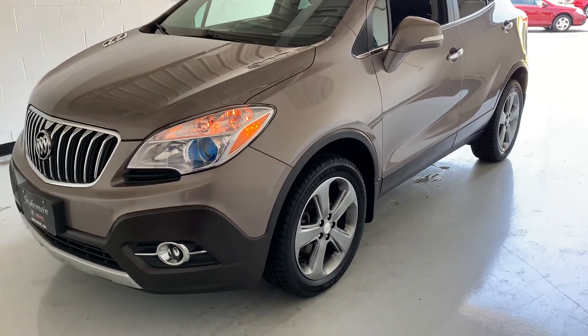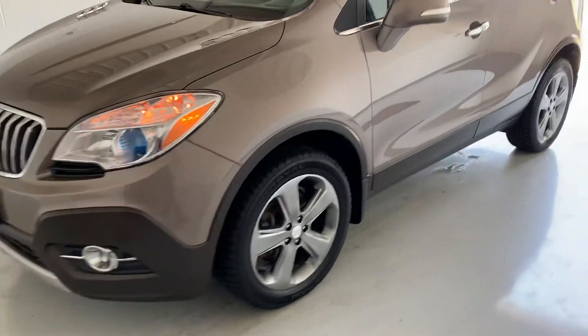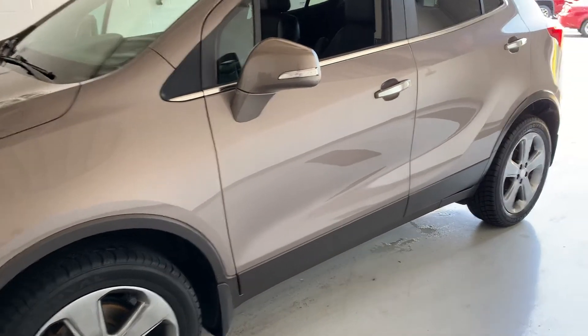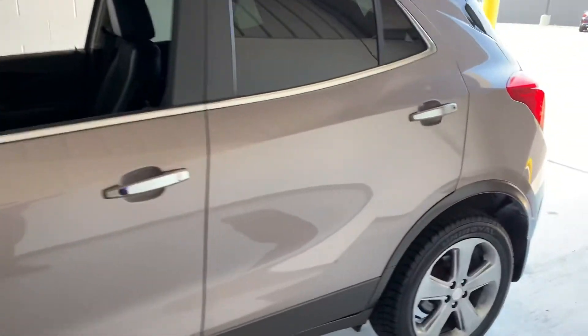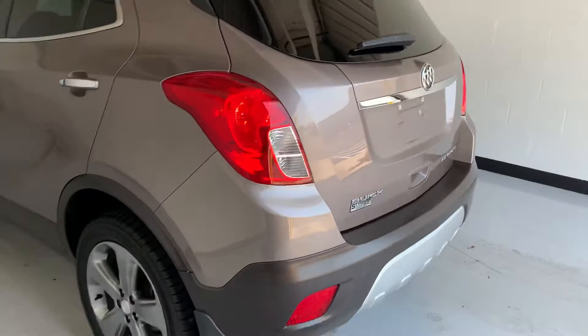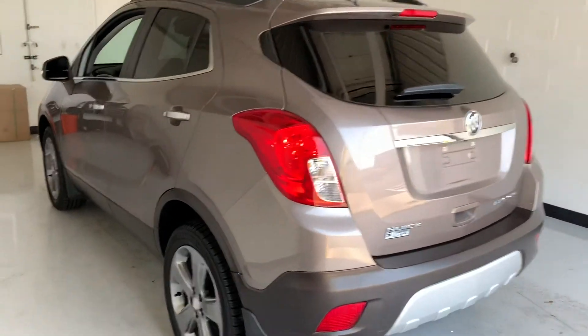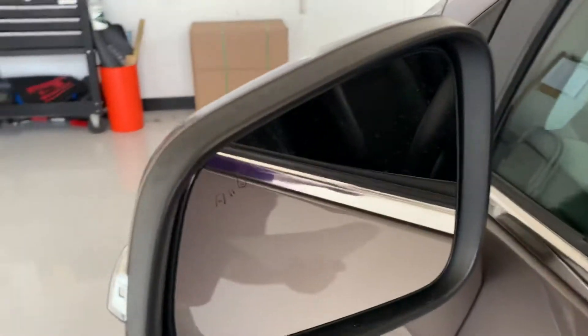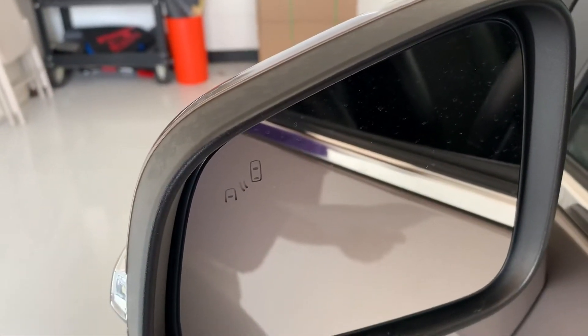This one also has Bluetooth, heated mirrors, rear cross-traffic alert, and remote start, as well as blind spot monitors. There's your blind spot alert — it lights up nice and bright orange when somebody's in your blind spot.